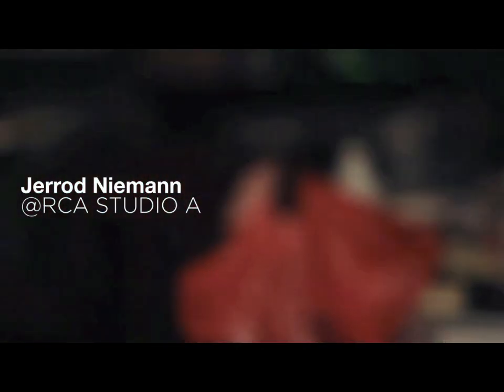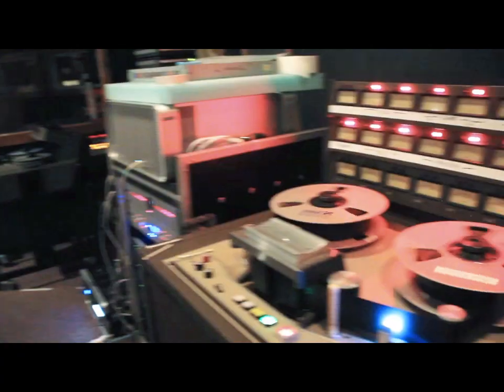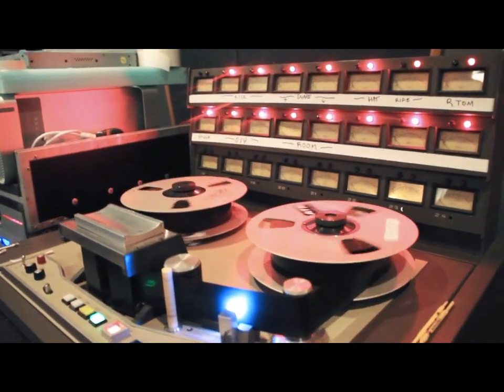So today we're here cutting Jared Neiman's record for Sony Arista. All day we've been playing with funky drum sounds, trying to get everything as cool and different and kind of old sounding as we can, and Clasp has been rocking and helping us do that.